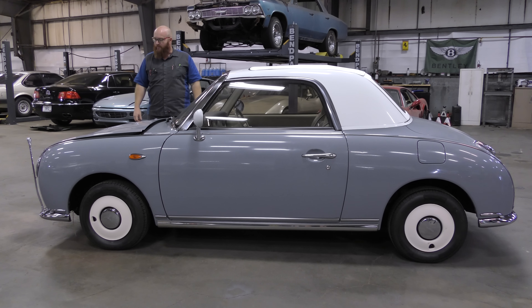Mrs. Wizard, this thing is a lot smaller than I thought it would be. Anyways, this is a 1991 Nissan Figaro. It can't be any other year, because there were no other years — only 1991. This thing is really, really cool.